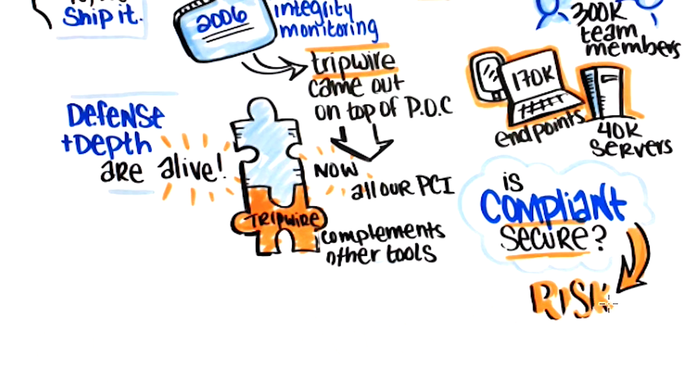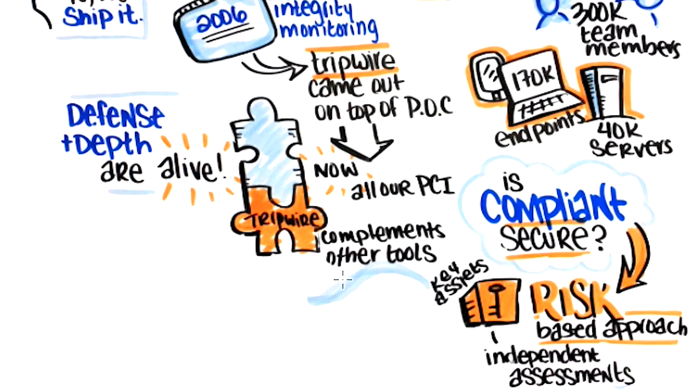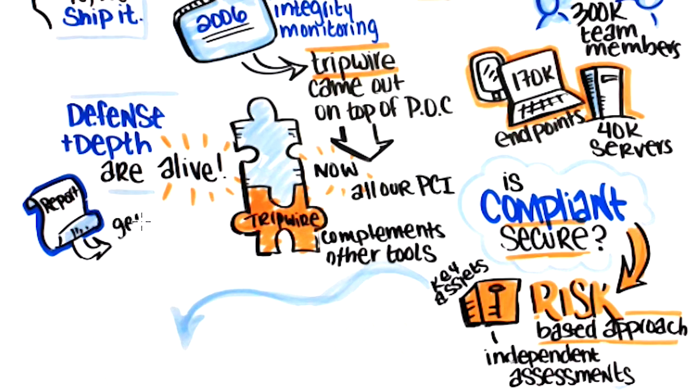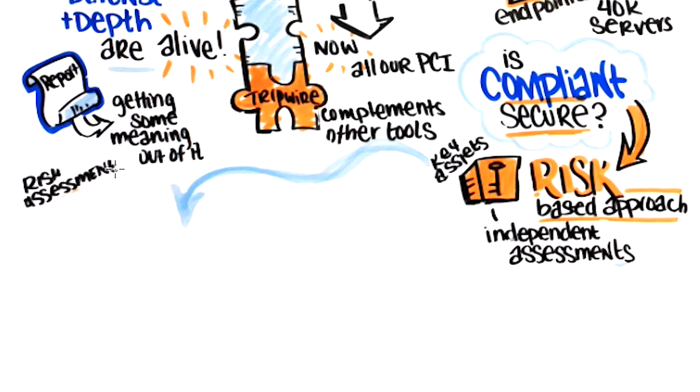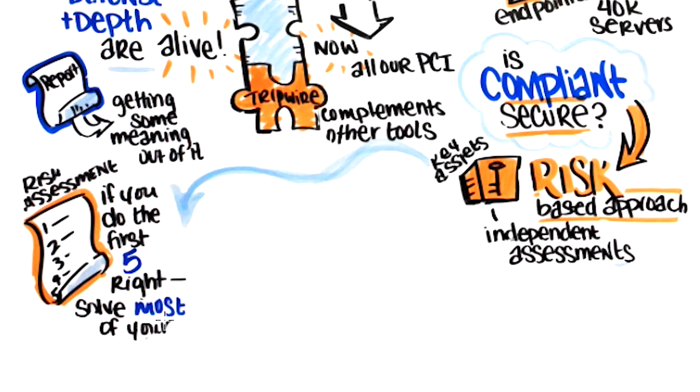By starting with a risk-based approach, a risk assessment helps FedEx identify where the critical assets are in order to determine gaps and needs — where are they the most vulnerable? Once FedEx determined that, they prioritized repeatedly. They learned that closing the top five vulnerability gaps determined by the risk assessment would help eliminate and solve most of their security problems.